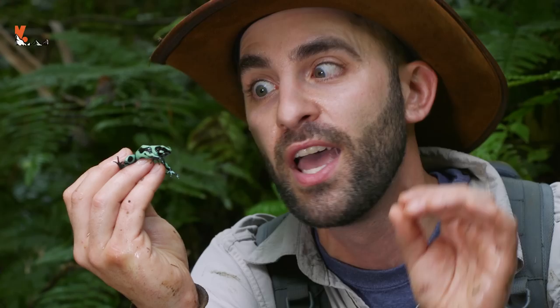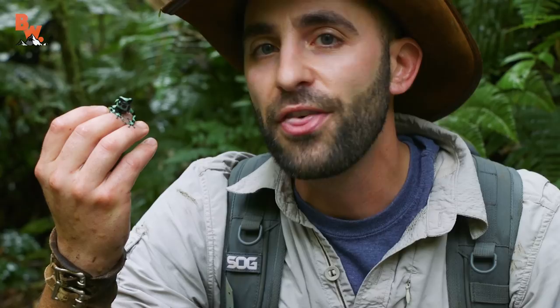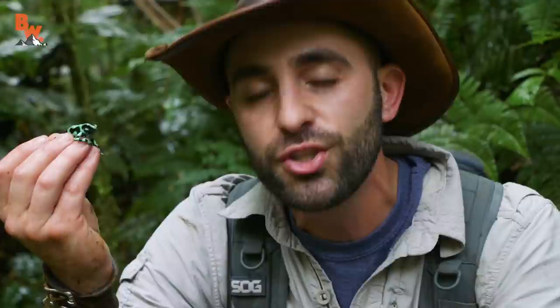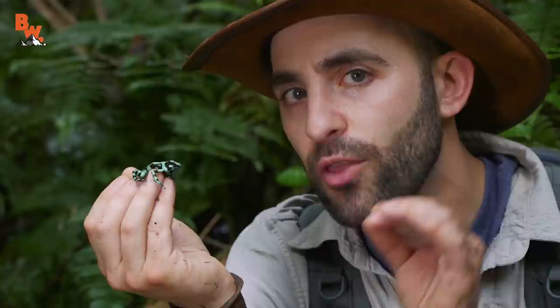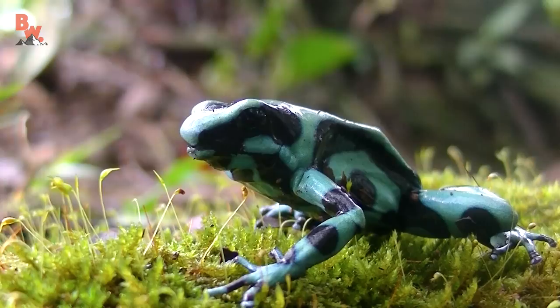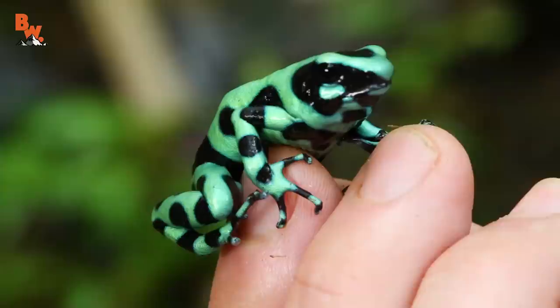When I climbed up the side of the hill, its back was actually toward me, which is the only reason I think I was able to leap and grab ahold of the frog. But as you can see, as soon as I gave it any runway for an escape route, it immediately hopped off my hand. Now, this is a terrestrial species of frog, and you'll notice that it doesn't have webbing in between its toes. They move throughout the rainforest searching the leaf litter for any small bugs they can come across — they're opportunistic feeders, but this species specifically loves to feast on ants, and it's actually the alkaloids in the ants that give this frog its toxicity.